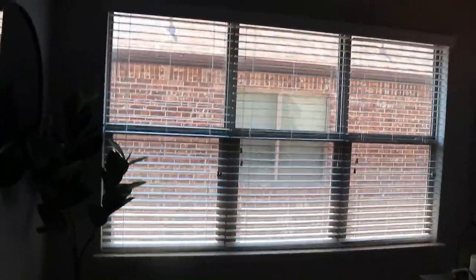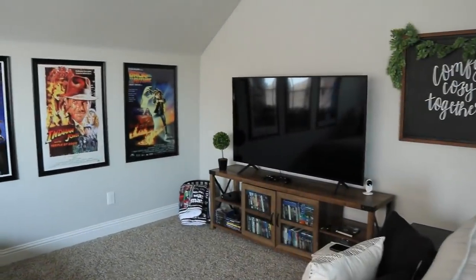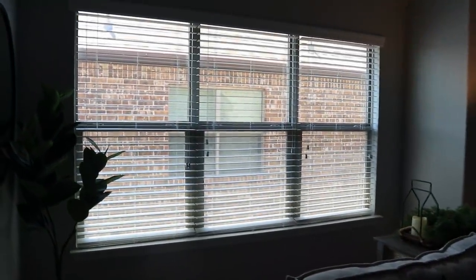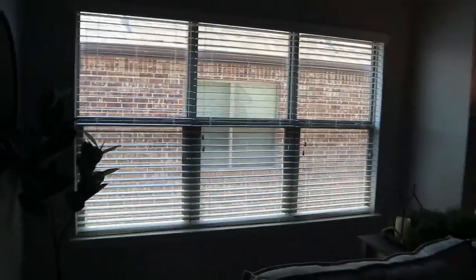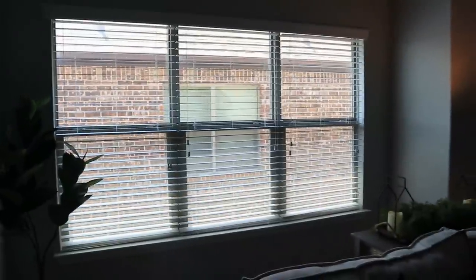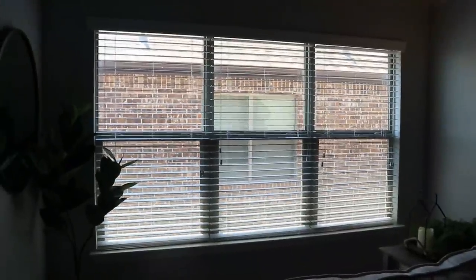The other thing this space still needs are curtains — blackout curtains, so that when you're watching in here you don't see the glare from the window. I will be doing white curtains, just plain solid white with a black curtain rod and maybe black tie backs, but they'll have the blackout lining on the inside.